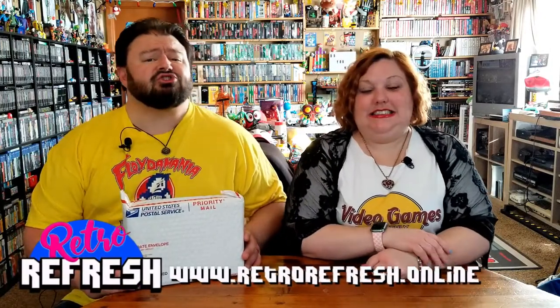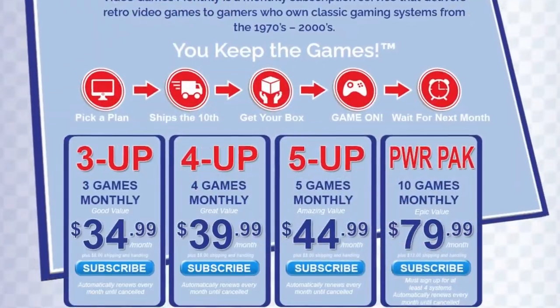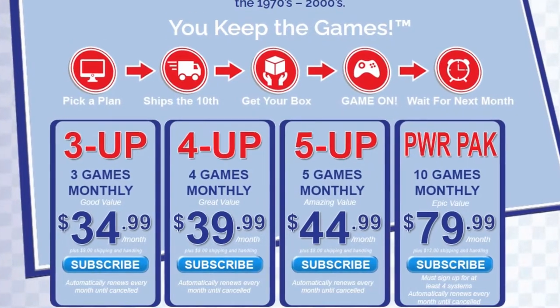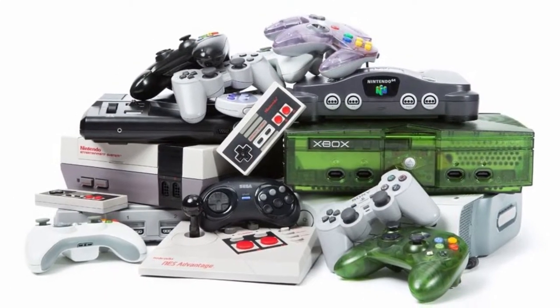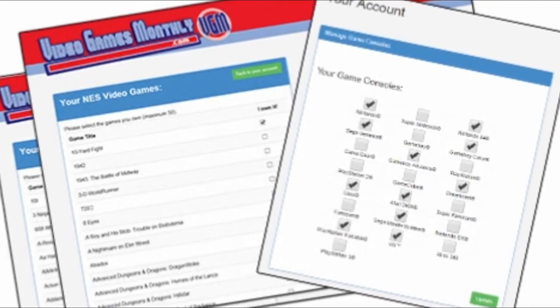It's that time of the month where we get retro gaming goodness sent straight to our door by the good people at Video Games Monthly. What you do to get your own VGM is sign up, you pick a tier of how many games you want to get, you pick the systems you want games for, you populate lists of the games you already have to avoid those duplicates, keep that list up to date, and they'll send them to you. You don't even have to send them back — you get to keep them. Let's tear in there.